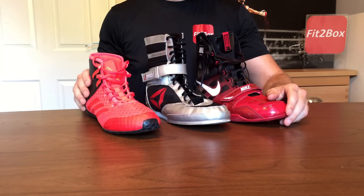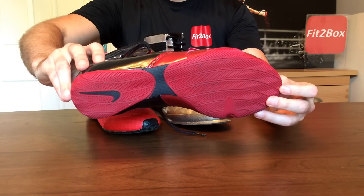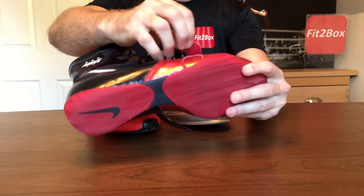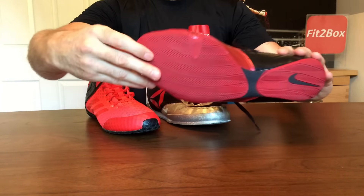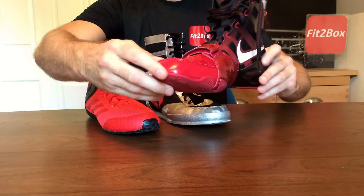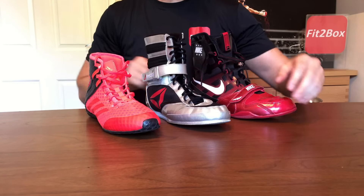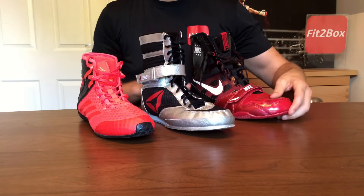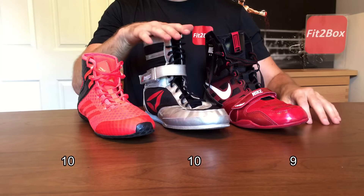Round 8: Quality and durability. With the Nike Hyper KO, the soles can wear quickly especially if you use them outside the ring. I try to only use mine on the canvas and some pairs have lasted years. But using them on concrete or wood floor can wear them quickly, and there's the toe issue I mentioned. 9 points. The Reebok boots are very durable, as are the Adidas. Both of those get 10 points. Round 8: Nike 9, Reebok 10, Adidas 10.